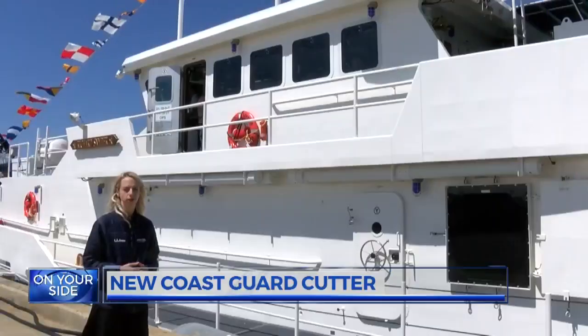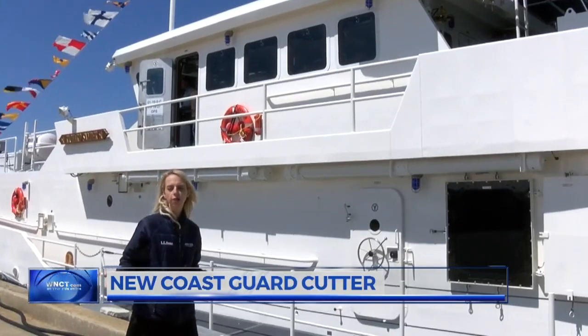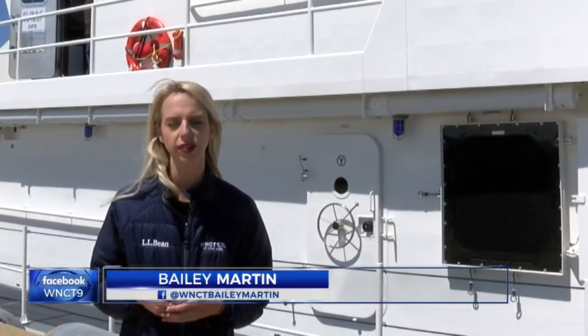The Coast Guard Cutter Richard Snyder will change the way the Coast Guard performs missions off our coast. WNCT's Bailey Martin was there to see it get officially approved to set sail. The new Coast Guard Fast Response Cutter Richard Snyder was commissioned to hit the water today. It will aid in search and rescue missions and other Coast Guard business right here off the coast of Atlantic Beach.